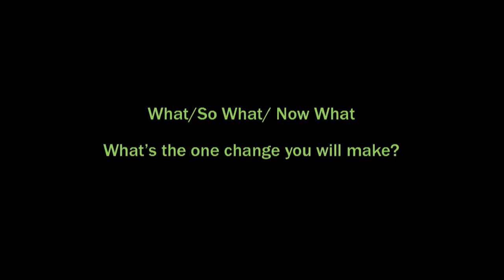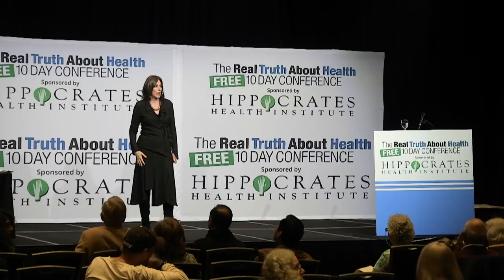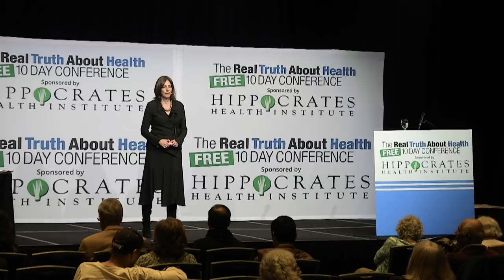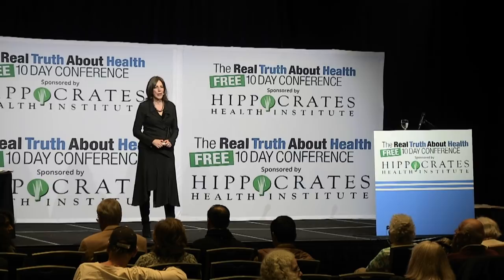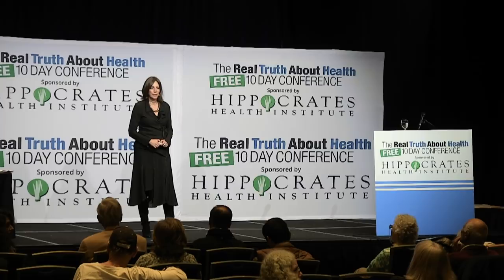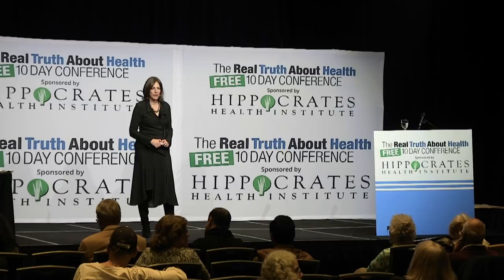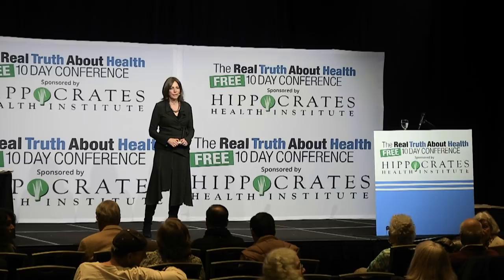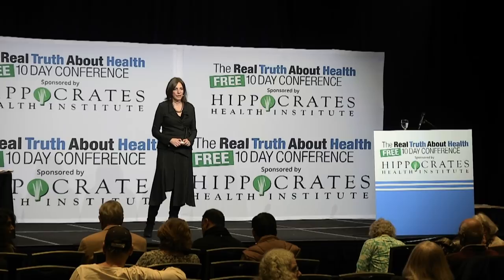I want to hear what one change you're going to make. An audience member shares: she let a technician install internet equipment right next to her bed, and it intuitively bothered her. She's been shutting it down at night. The speaker confirms her instinct is right — she should move the router if possible, and if not, definitely turn it off at night because distance matters. Wi-Fi routers give off a tremendous field.